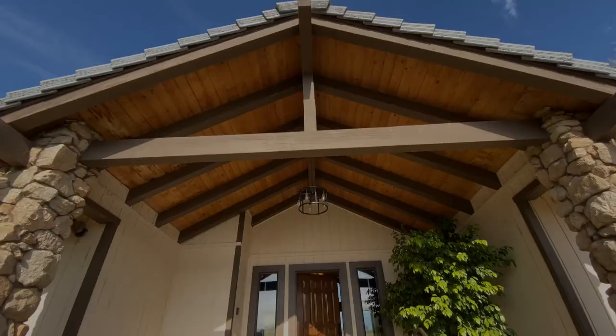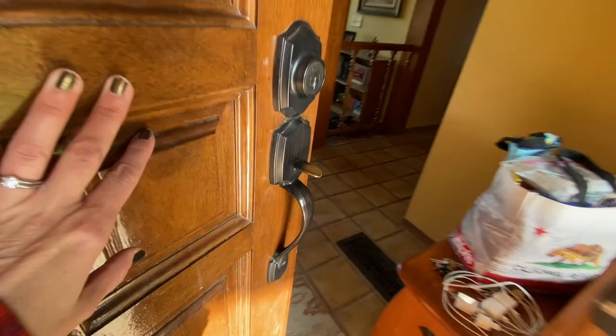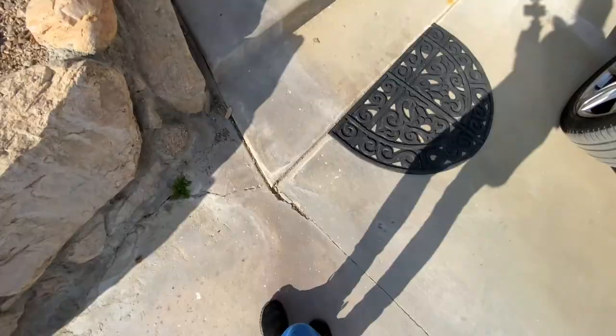Hey everybody! Welcome back, or welcome for the first time. My name is Alyssa and today I'm going to take you on a full walkthrough of my family's ranch house out here in Springville, California. It's in the foothills of the Sierra Nevadas, located on a citrus ranch with beautiful rolling hills. It's a really magical place. This is our first trip up here in about a year and a half, and I thought it would be fun to do a full walkthrough of the house.